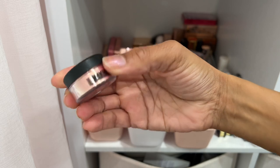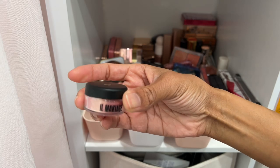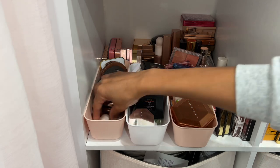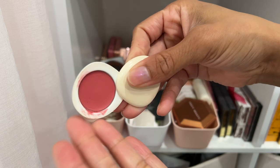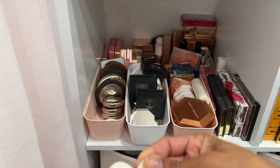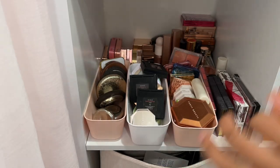This is a highlighter dust from IL Makiage — really pretty. I do some work with them from time to time, so I'm keeping this one. My blushes from Lila B — I loved these cream blushes, but I've had them for about three years and they are definitely dried out, so I'm decluttering all of them. I have a few more scattered around so I'll declutter those too.